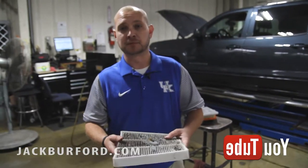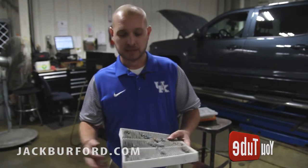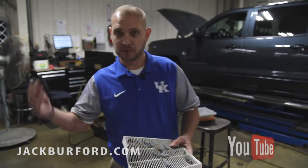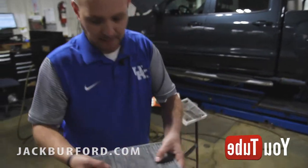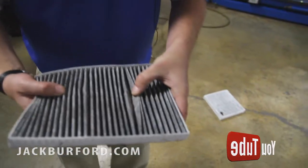Also, if this stops up, your heater and AC blower is not going to work very well. It's going to bog down — it's not going to produce a lot of air coming out of your vents. Here's a clean cabin filter, so it's always good to keep that changed.